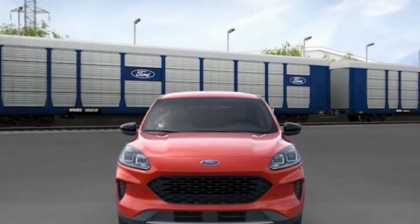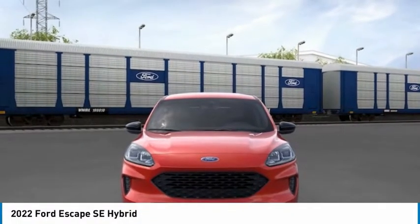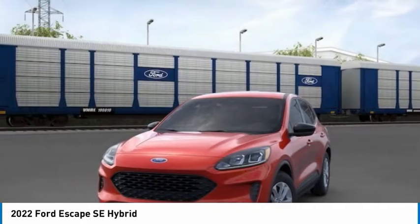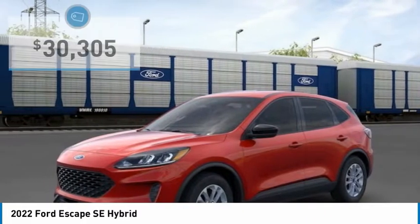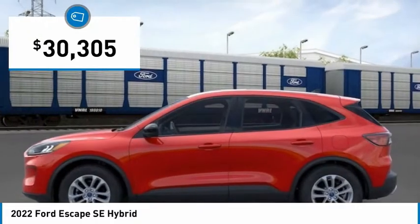Looking for the right vehicle? Check out the 2022 Escape. Gas engines flex, tow, sip and go with Ford Escape and is priced below $35,000.